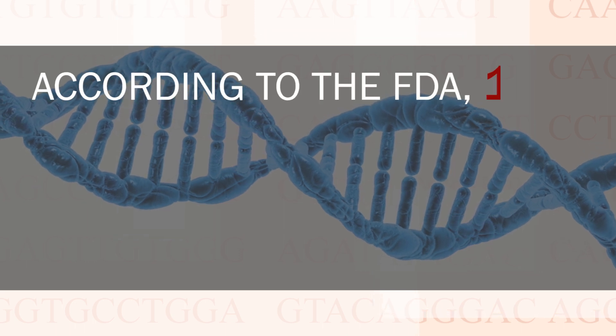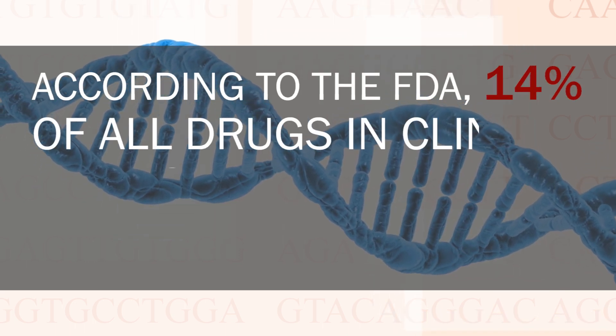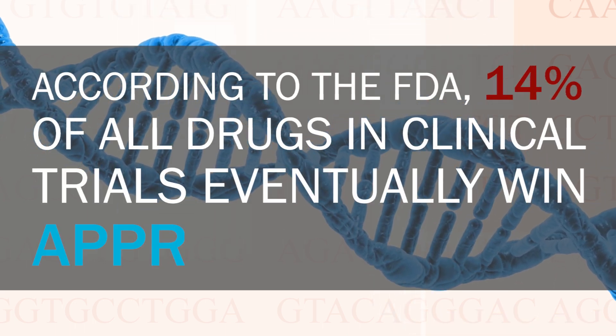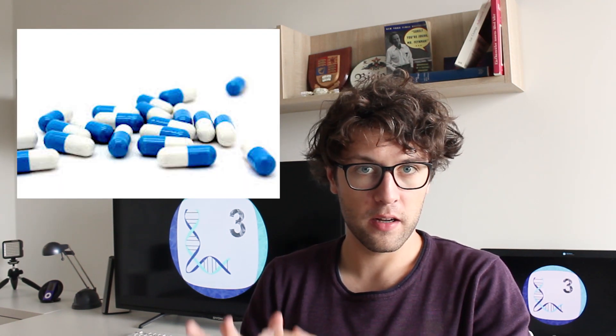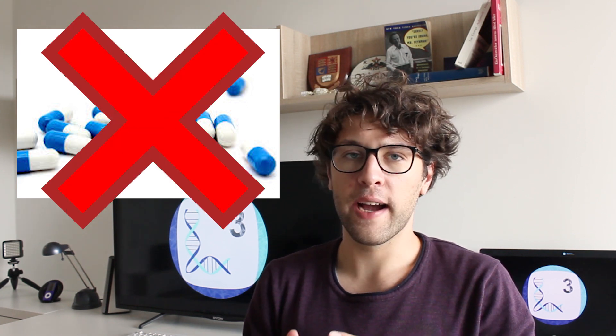According to the FDA, 14% of all drugs in clinical trials eventually win approval. We only start clinical trials with drugs which have been extensively tested in cell cultures and in animals. Nonetheless, 86% of promising drugs fail. And there are many reasons why this is the case.